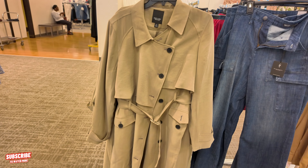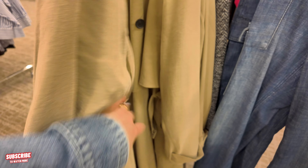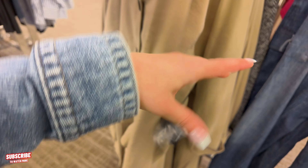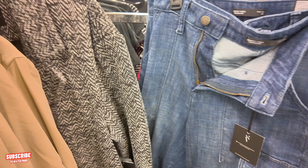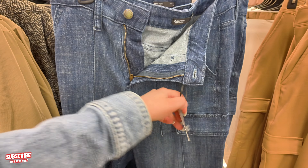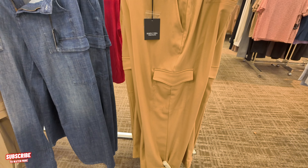I'm loving this brand — Simply Vera Wang. It's a trench coat. Beautiful trench coat. $74.99, Simply Vera Wang. It also comes in this color. They have the little cargo pants — Simply Vera Wang, super nice. Wide leg. They have the high-rise pull-up pants with the pocket on the sides.